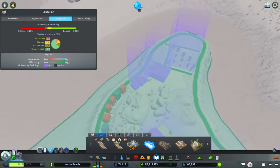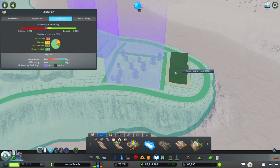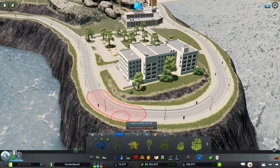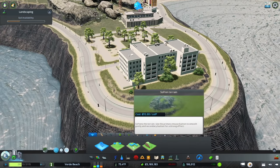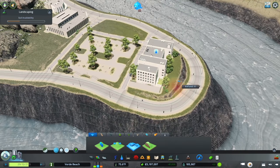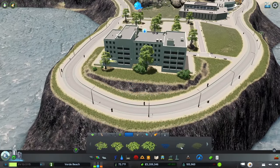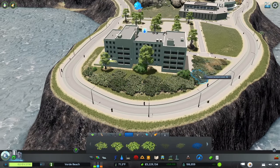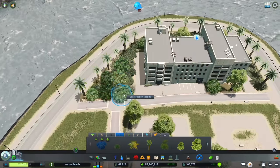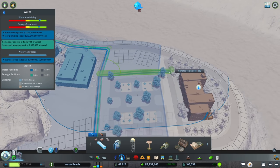That additional dorm will hopefully give us the capacity we need to get to the next level. I might place this dorm out here - this would be the dorm for upperclassmen. They'd definitely appreciate the views of the water, but they'd be a little bit further removed from their classes. You take the good with the bad. I can already tell I'm not going to be able to level this out, so we're going to do our best to landscape it. Landscaping is one of the more fun parts of the game for me.